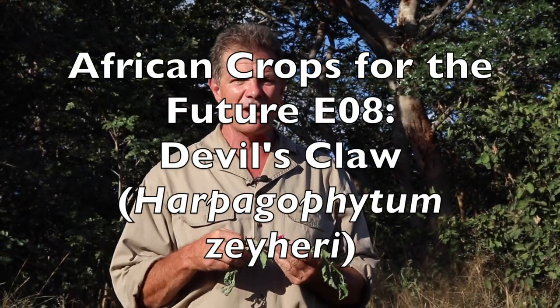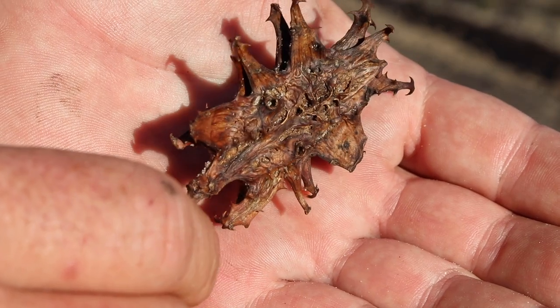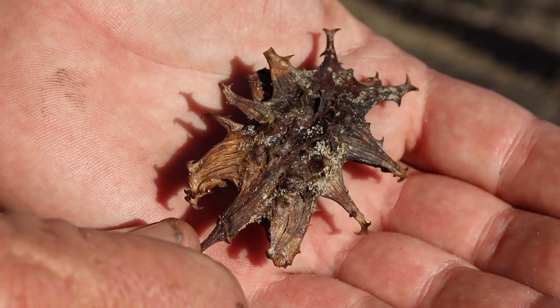How's it guys? I'm Gus the African Plant Hunter. This is the next in my ongoing series about underutilized plants in Zimbabwe that I believe have commercial potential for smallholder farmers. This is one of my very favorites. It's called devil's claw or grapple, and in the local Ndebele language around this area in western Zimbabwe it's called inkunzani.